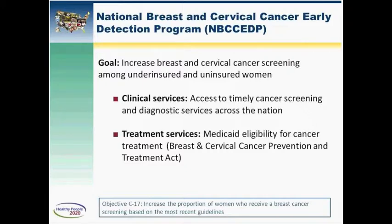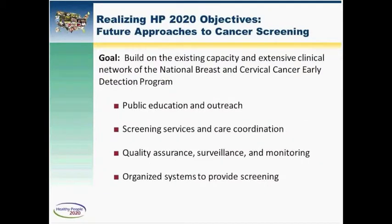Since 1991, the program has provided more than 10 million breast and cervical cancer screening examinations. We've diagnosed more than 55,000 breast cancers and more than 3,000 invasive cervical cancers. In addition to screening, the program allows all 50 states to use a Medicaid coverage option that allows them to provide treatment to women who screen positive, so they can receive the important diagnostic and treatment services they need.